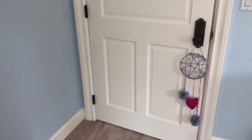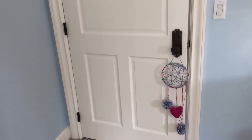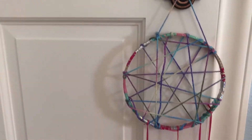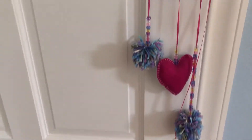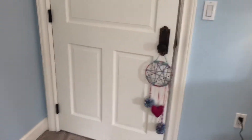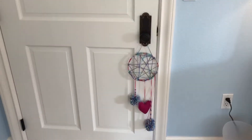Starting with my door, I have nothing on the front side but I do have this little dream catcher right here that my mom and I actually made a long time ago. We put washi tape around a ring, tied some strings, made these little pom-poms, and sewed that little heart. That's all I have on my door.